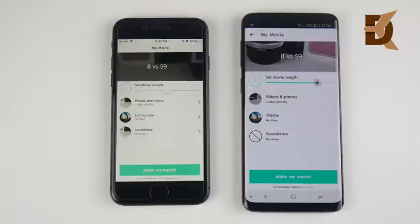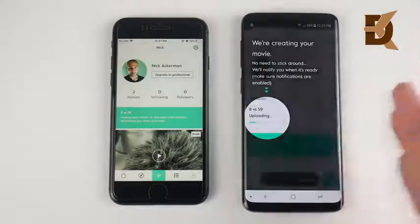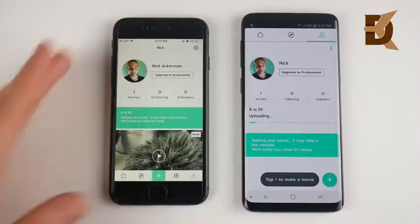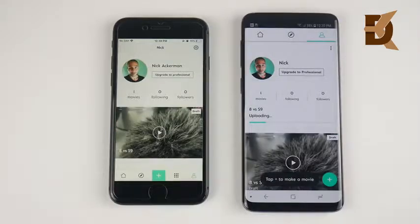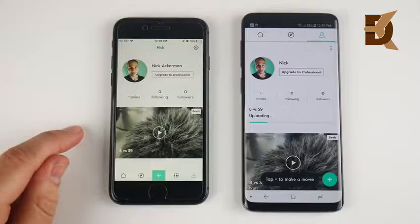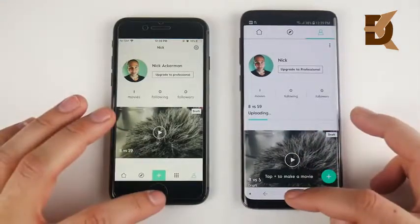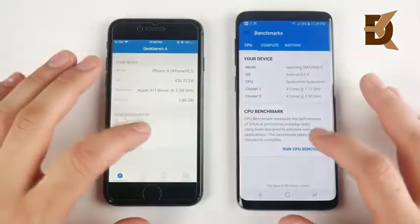Let's run a render comparison on Magisto, a video editor maker. I'm going to go ahead and make the movie — I already have this file ready. We're going to see which one can finish this 8 versus S9 comparison test. I think it's going to be the iPhone 8, because the A11 Bionic is really good at this stuff. The S9 is playable but not done uploading yet, whereas the iPhone 8 is fully done uploading the video. We're still waiting for the S9 to finish by quite a bit — that proves the iPhone 8 and the A11 are really good at video editing.